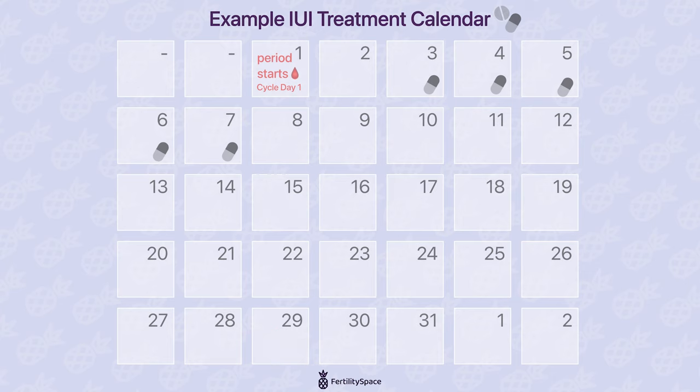You'll typically do a baseline ultrasound around cycle days three through five to verify that your ovaries are resting. Then you'll be given oral medications for about five days to help recruit growth of eggs in what we call follicles. These are fluid-filled spaces within your ovaries, each containing an egg. You'll likely return around cycle day 10 through 13 for a follicular ultrasound to track recruitment and growth of these follicles.